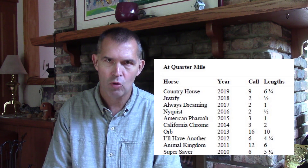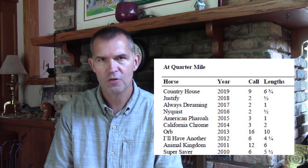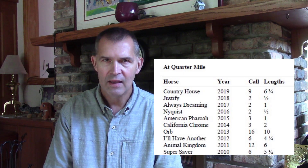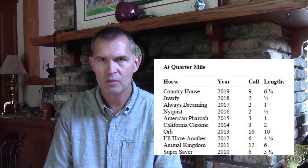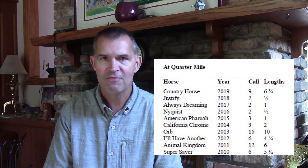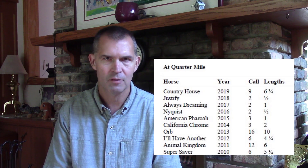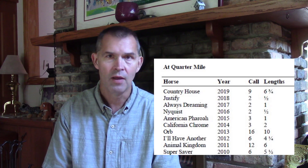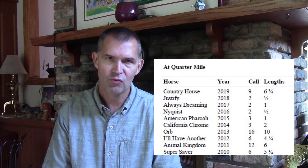Looking at the half-mile pole, back in the day horses used to come from further back — like Animal Kingdom, Super Saver, and Orb. But recently it's been Justify and Always Dreaming, with horses getting good trips being forwardly placed. In recent years, whether due to the point system or track conditions — we've had a lot of sloppy tracks — that may have contributed to forwardly placed horses doing better.